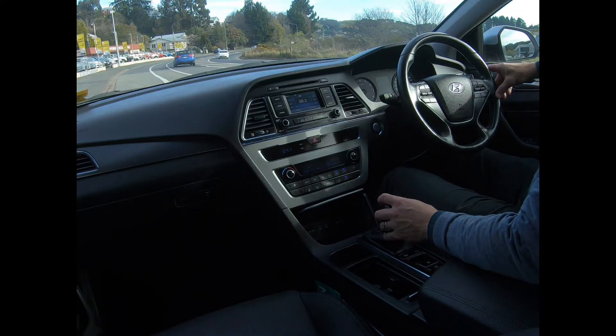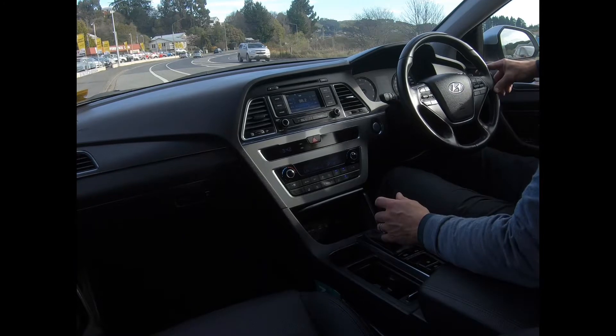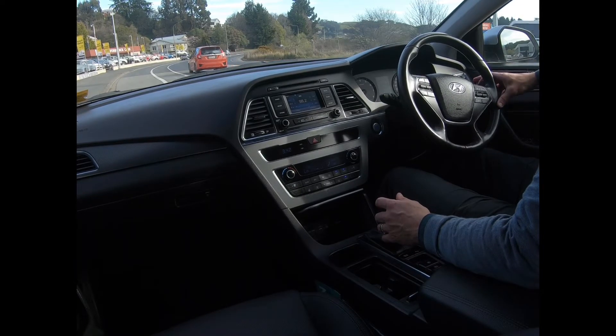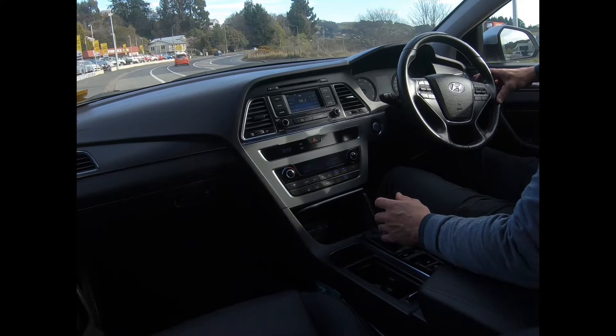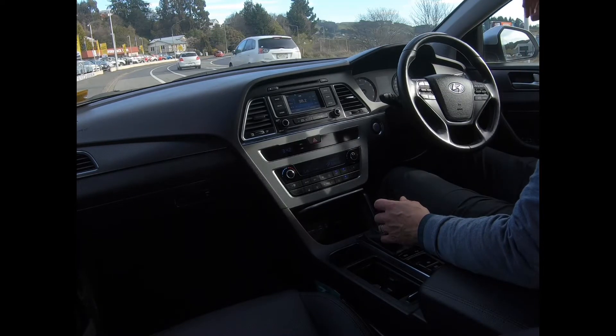Now for the road test. As I said, the spec level is impressive — heated steering wheel, heated seats front and rear. It's sitting on 33,960 Ks. As I said, I've been driving it. Due for service at 45,000 at Hyundai.